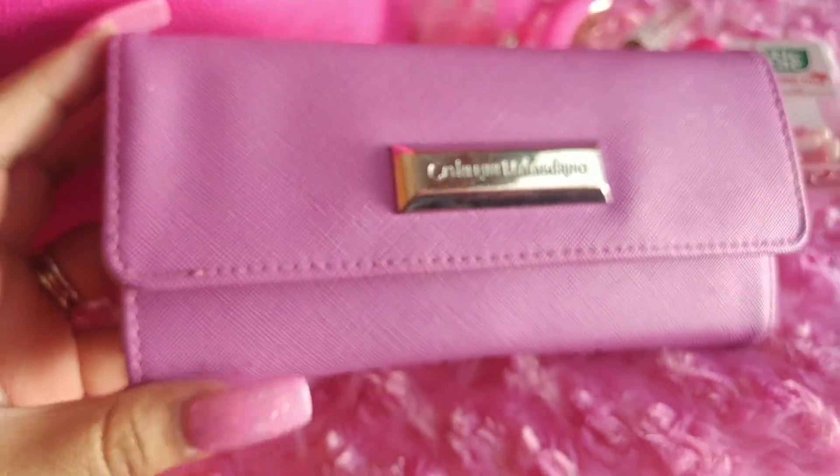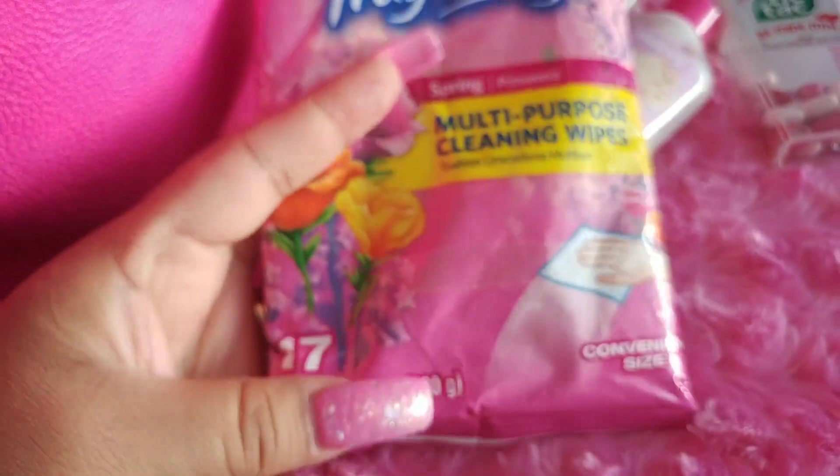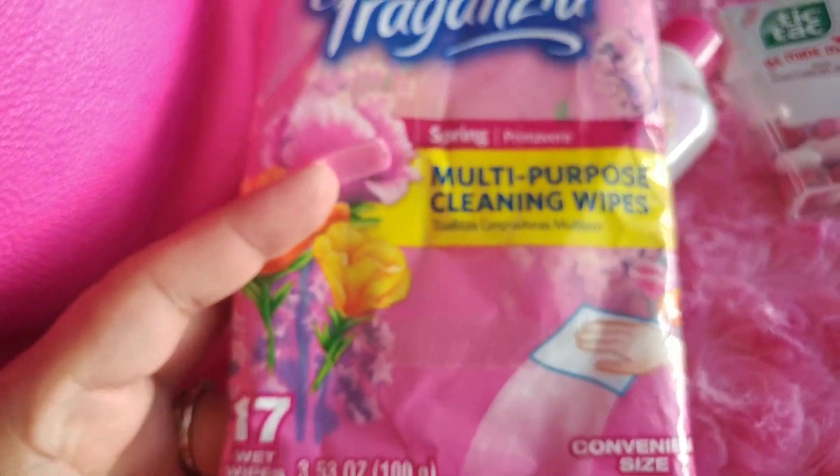I have a wallet that I got at TJ Maxx in a lavender color, some Clorox wipes — wet wipes, 17 of them. I also have a little makeup purse that I got at Forever 21. I liked it for the pink glossy iridescent look.